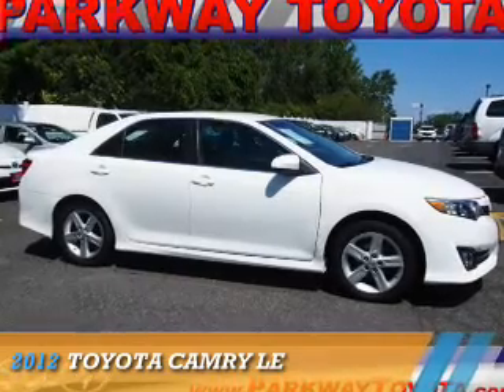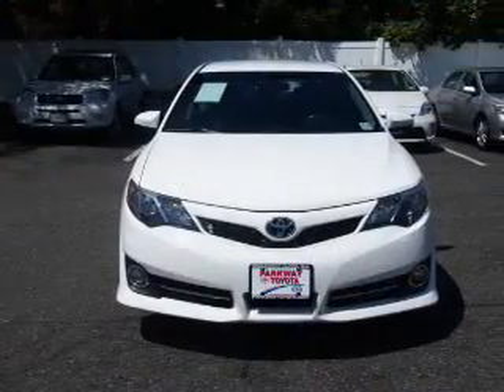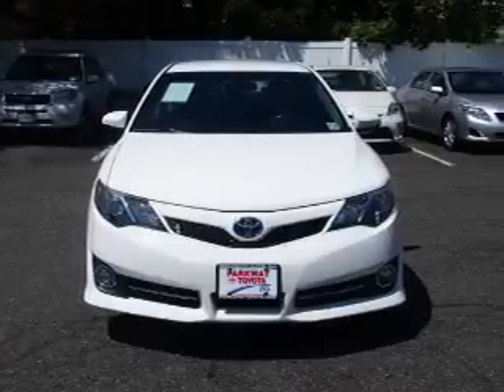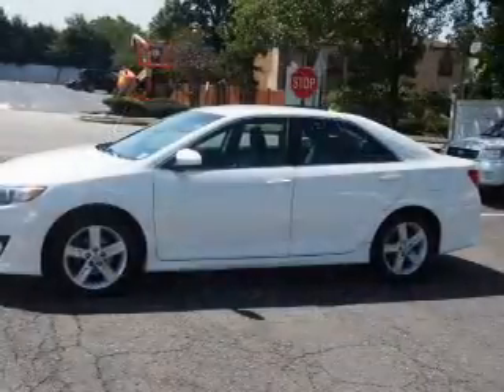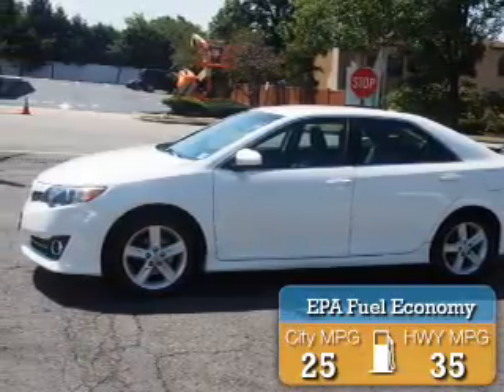Presenting the 2012 Toyota Camry. It's powered by front-wheel drive, a 2.5-liter four-cylinder engine, and an automatic transmission. Great fuel efficiency saves you money by requiring fewer trips to the gas station.